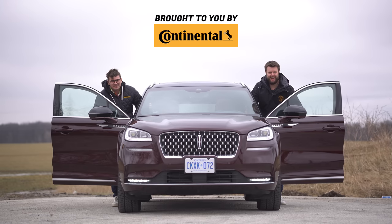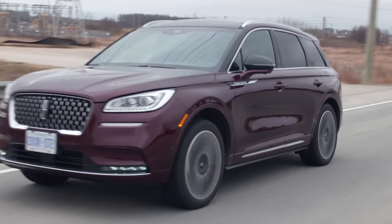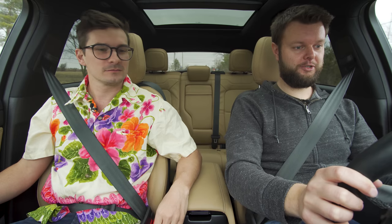I'm Jacob. I'm Yuri. And we're going for a drive in the 2020 Lincoln Corsair Reserve without launch control.